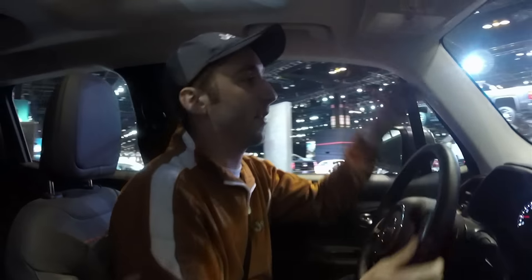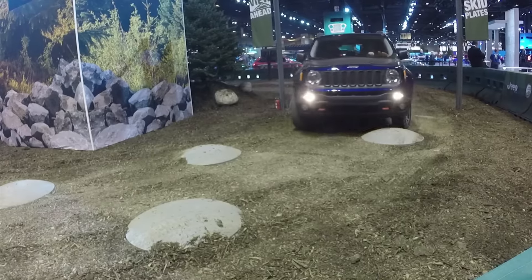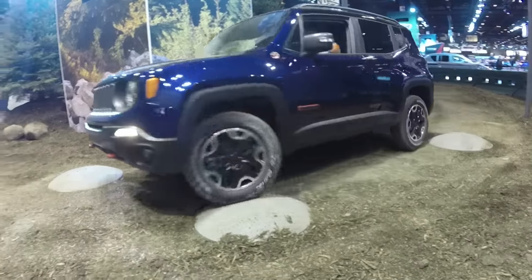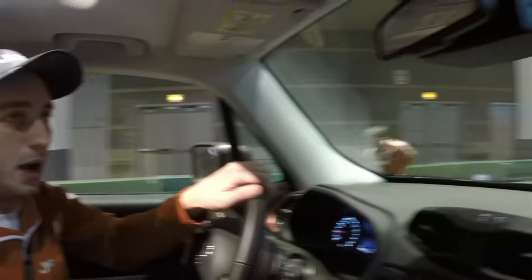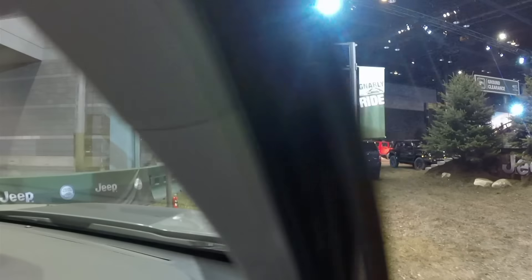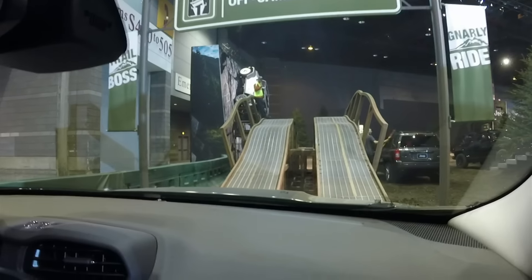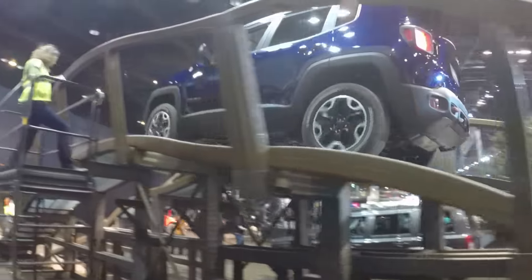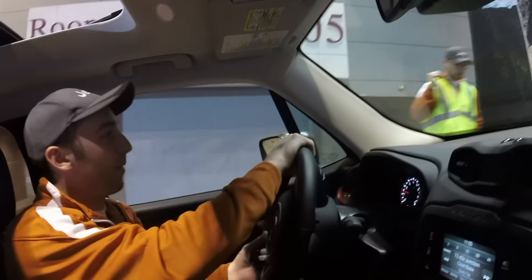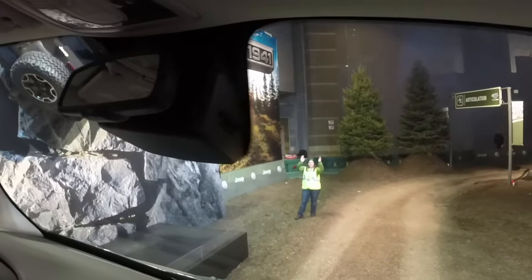Are you familiar with the Jeep Renegade at all? No, that's why I'm here. It's only its second year out. It's basically set out to make an affordable yet the most capable small SUV possible — and that's exactly what this thing is. This is the Trailhawk Edition, so it's got all the off-road bells and whistles. For being right around $32k fully decked out, I think that's a pretty darn good thing.